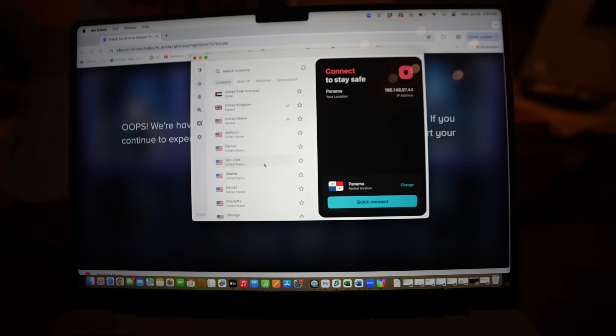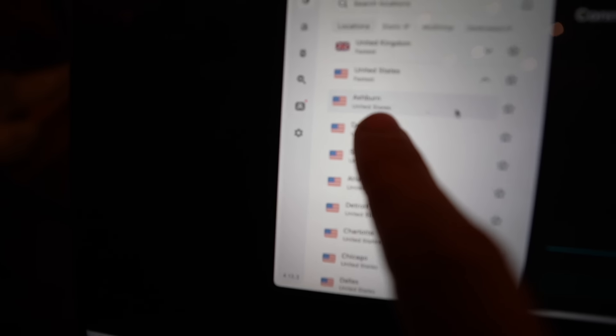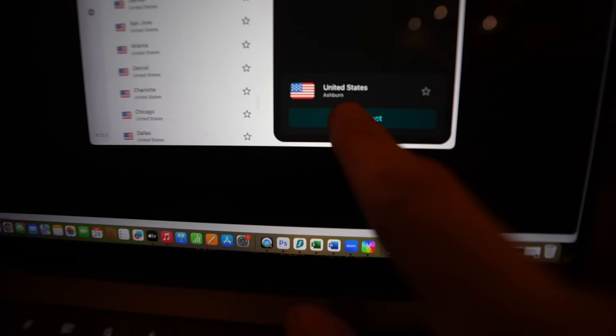But as you guys know, we use Surfshark. This video is sponsored by Surfshark, and I want to show you how it works. All I have to do is pull up Surfshark and connect to a server in the United States — I'm going to connect to Ashburn. And now every website thinks I'm in the United States of America. The show's loading right now.